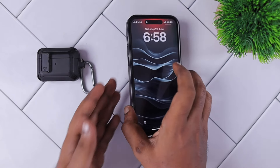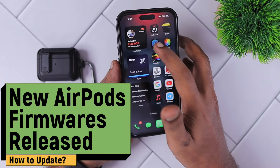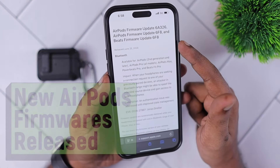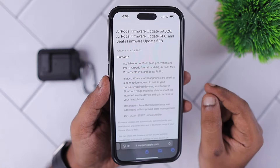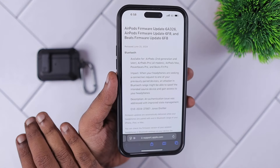Apple released new firmware updates for compatible AirPods models, from AirPods 2nd generation up to the latest AirPods Pro 2nd generation with USB-C port. We now have a new firmware version. In this episode, we will quickly see the content of this firmware update.